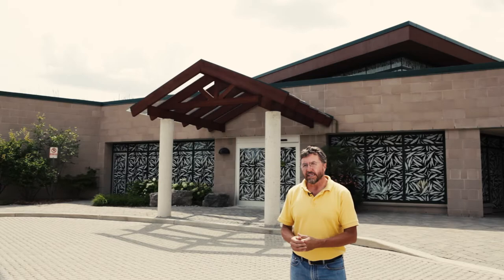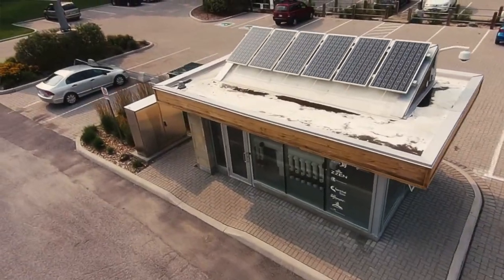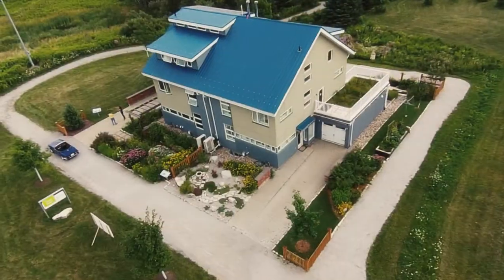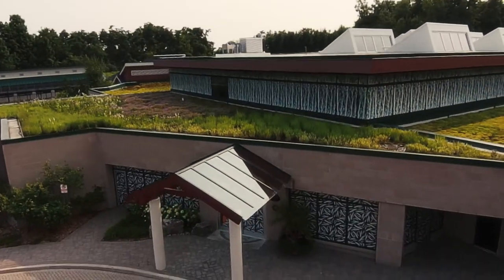their facility is a LEED Gold building and it has a whole variety of very unique demonstrations built into this building. That's what makes the campus so unique — we not only have the houses which demonstrate residential construction, we have the Visitor Center which demonstrates retrofit opportunities, but this is a LEED Gold commercial building.